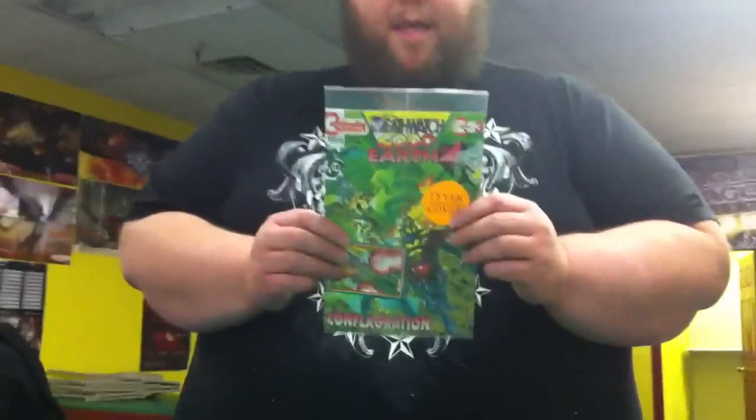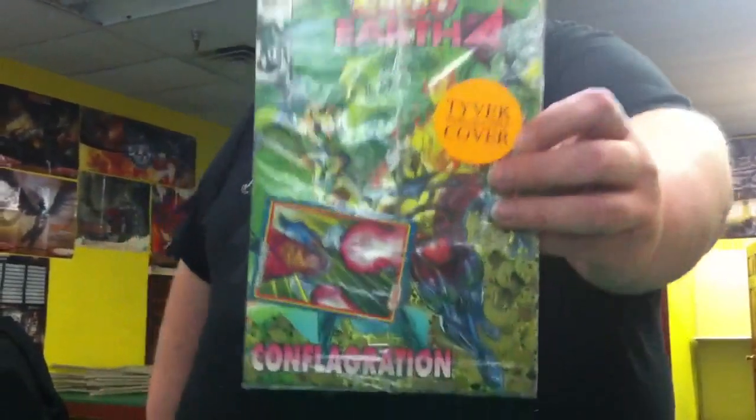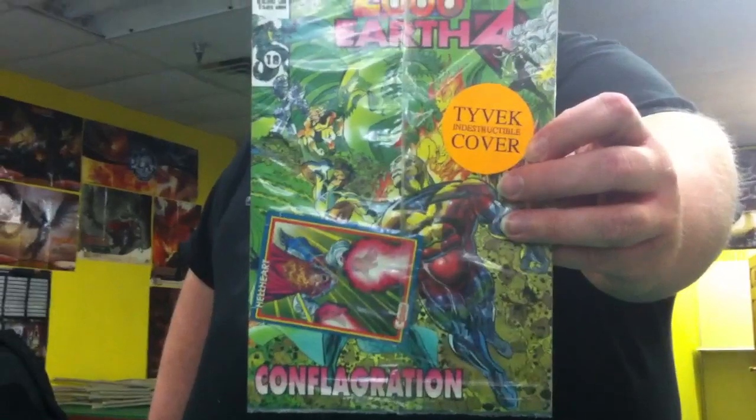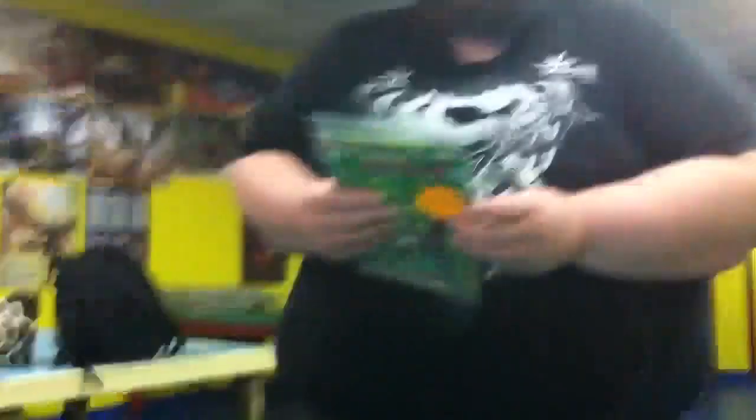A few of you from the 90s might remember the Continuity Comics. Apparently they claimed that some of their covers were indestructible, with the whole Tyvek whatever. So we're going to prove this today, one way or the other.